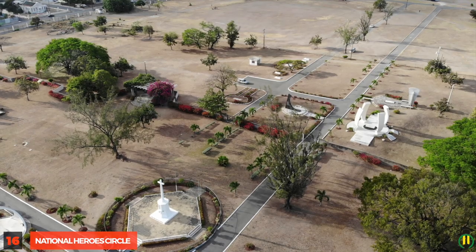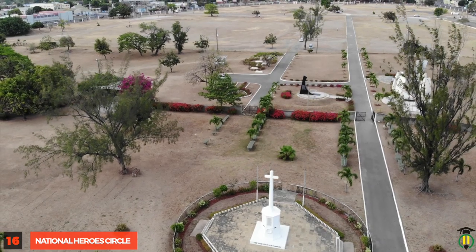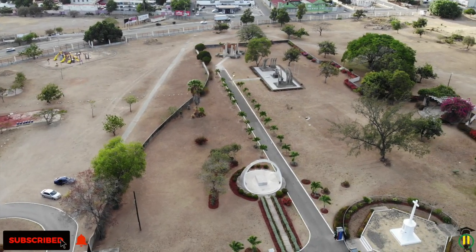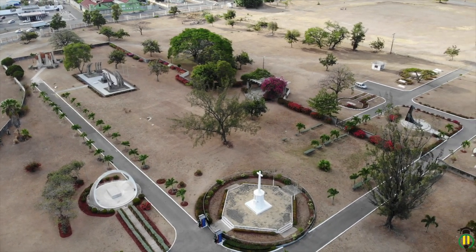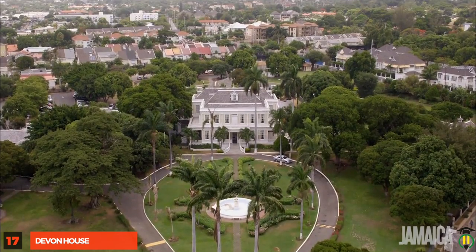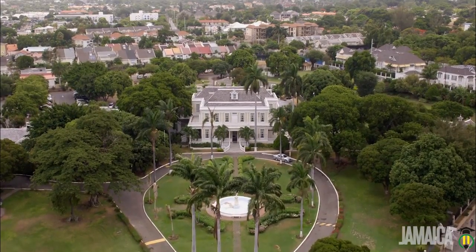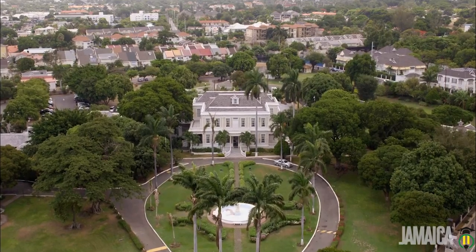National Hero Circle: The National Hero Circle was previously a horse racing track and is still known today in some circles as Racecourse. The park has the remains of the country's finest sons and daughters and is as iconic as iconic landmarks get. Devon House: Built in 1881 by Jamaica's first black millionaire George Stiebel, Devon House stands as one of Kingston City's finest and most historic landmarks.